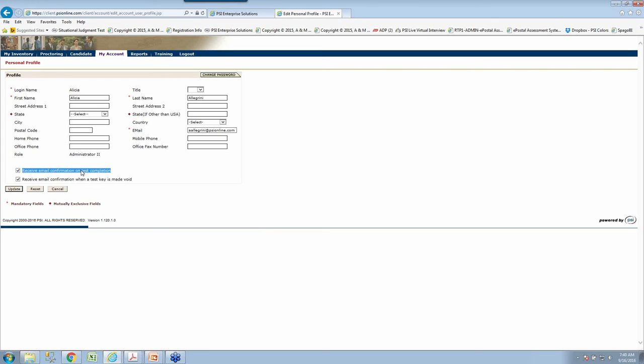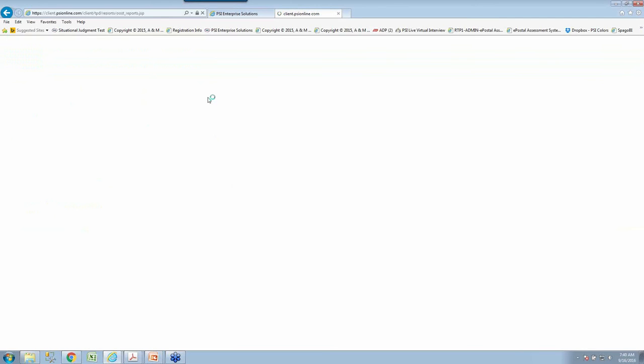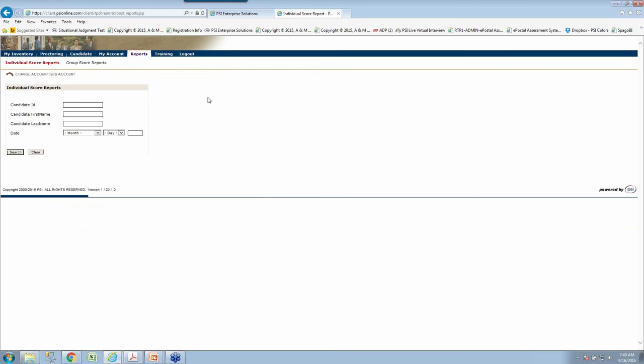We always encourage you to keep your password secure — never share passwords across departments or with coworkers. Each authorized person should have their own login. If you feel that's been compromised, you can modify it in real time using the Change Password button. The Reports tab looks and feels very similar to the Candidate tab. The main difference is that when you look for an individual under Reports and don't find their name, it's typically because the individual may not have completed all of the tests in the battery.